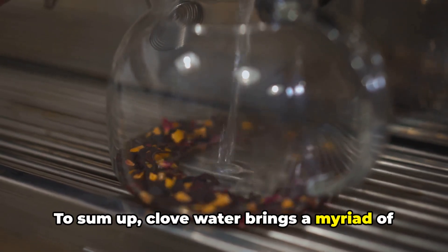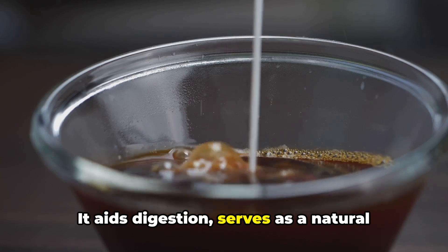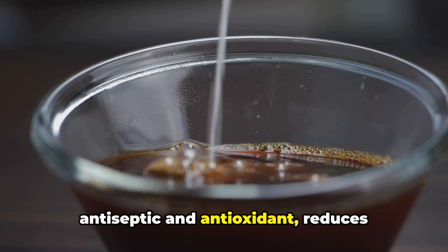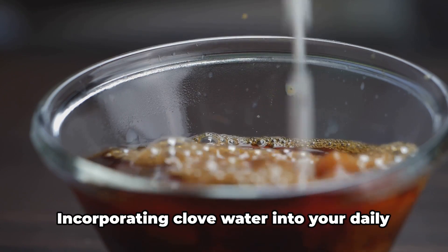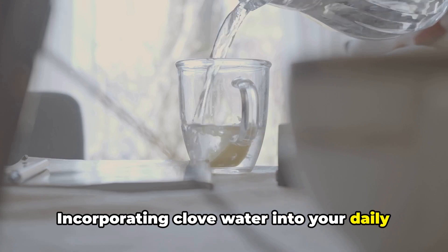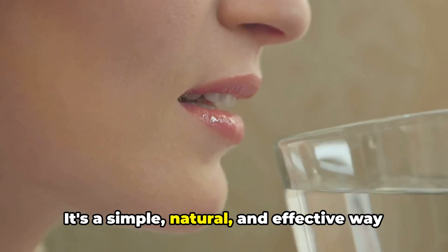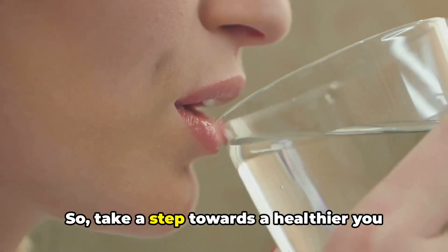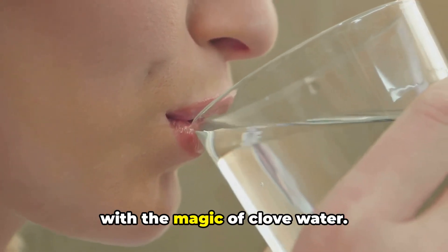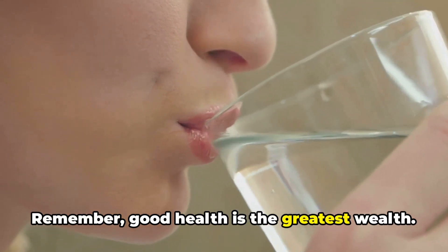To sum up, clove water brings a myriad of health benefits to the table. It aids digestion, serves as a natural antiseptic and antioxidant, reduces inflammation, relieves pain, and boosts immunity. Incorporating clove water into your daily routine can be a game changer — it's a simple, natural, and effective way to boost your health and wellness. So take a step towards a healthier you with the magic of clove water. Remember, good health is the greatest wealth.